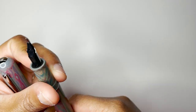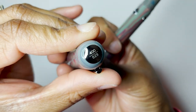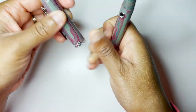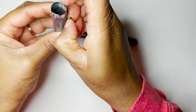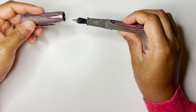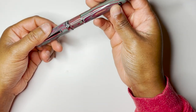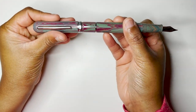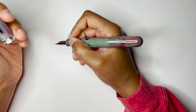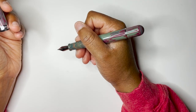This pen is number 29 out of 400, labeled on the top. As for the clip, it's not really stiff. This pen does not post, and if it did it probably wouldn't post very deeply, which means it would be really long. So this is actually a really good size anyway.